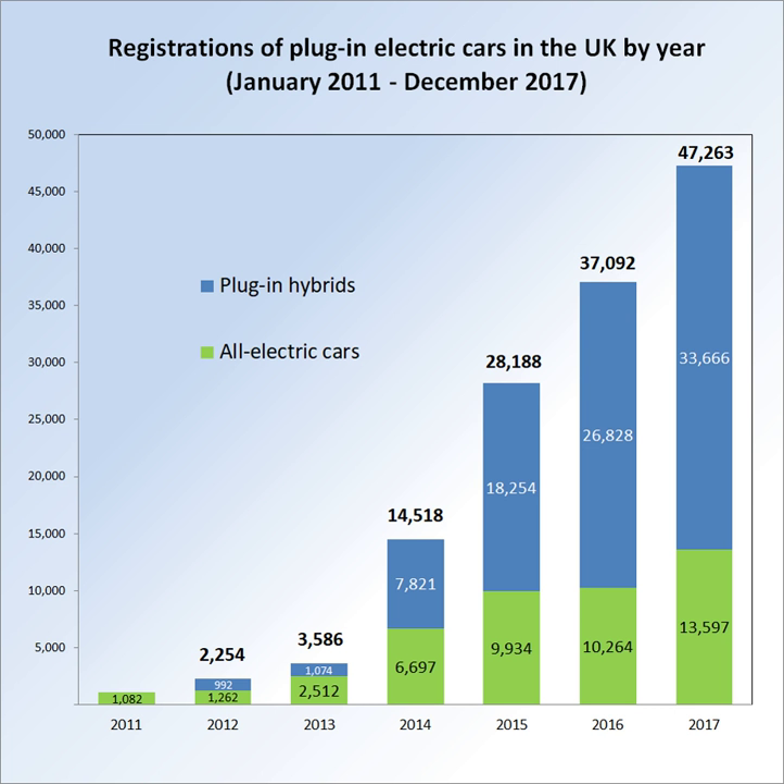The eligible ultra-low emission vehicles must meet criteria in one of three categories depending on emission levels: CO2 emissions bands between 50 and 75 g per km, and zero emission capable mileage with a minimum of 10 miles. Hydrogen fuel cell cars are now eligible for the grant. A price cap is in place for Category 2 and 3 models with a list price of more than GB£60,000, which are no longer eligible for the grant.